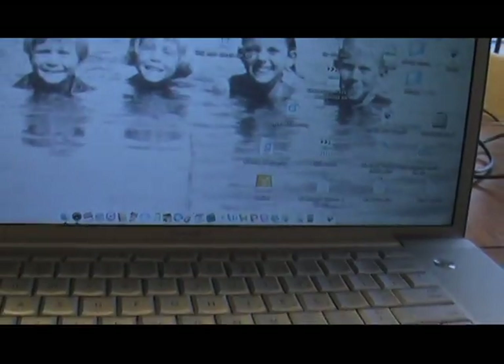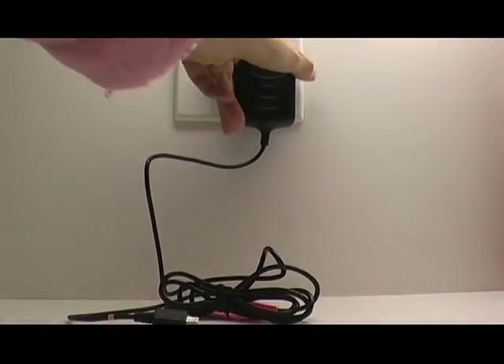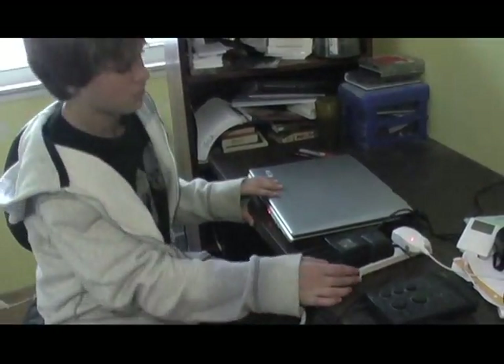Sean noticed that many electric devices were plugged in when not in use in the Williams home. Studies estimate that 75% of the energy to power electronics is used when the product is turned off — this is called phantom or vampire draw. Sean recommended unplugging chargers and using power strips as a convenient way to completely turn off computers and entertainment systems when not in use.